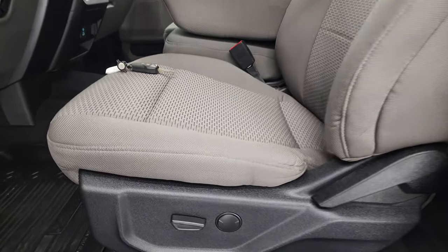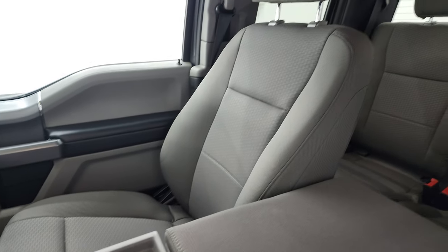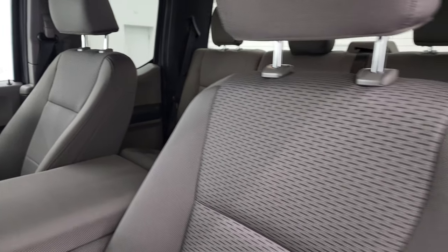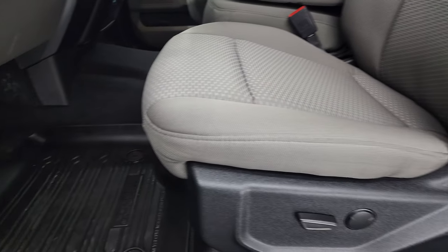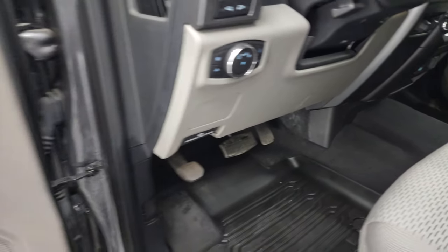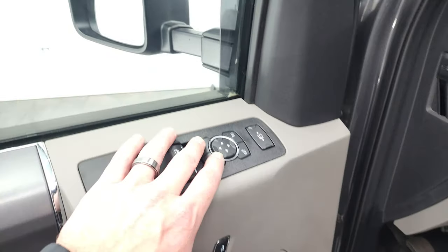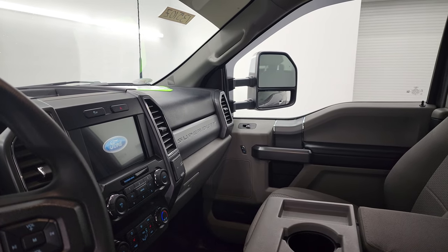Inside, the XLT package gives you the gray cloth interior with 40-20-40 split bench seating in the front — no rips or tears, seats are in fantastic condition. Power driver's seat, factory all-weather floor mats, auto headlamps, tilt and telescopic steering wheel, power windows, locks, and mirrors. These mirrors do power fold in — I always like showing both sides so you know both are working properly.